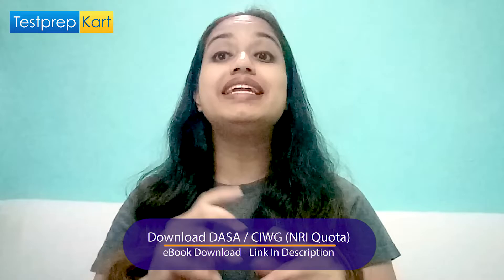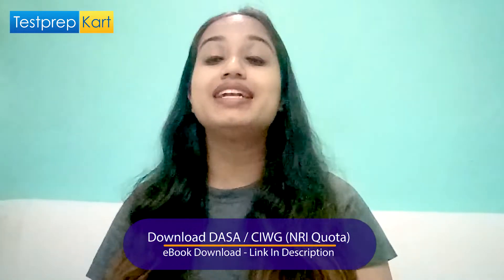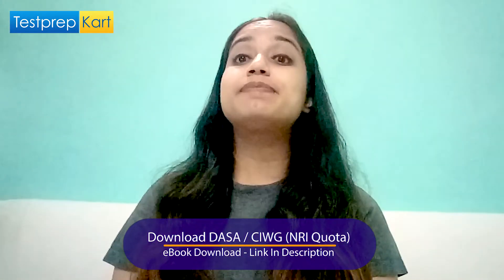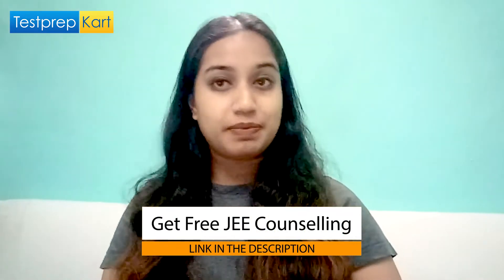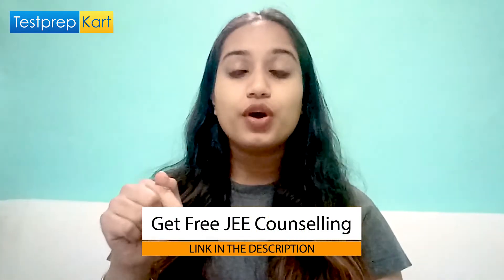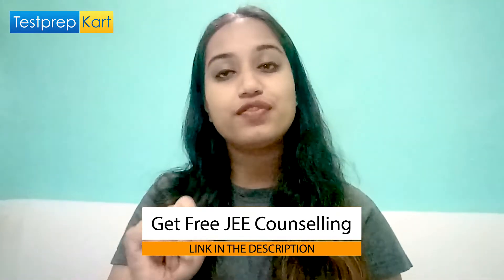NRI students can download the Test Prep Card ebook on the DASA or CIWG scheme, which is specially designed to give a brief about the admission process in Indian engineering colleges. You can also contact the Test Prep Card team — the link is given below in the description box, and the ebook link is also there. We are always ready to help and guide you.